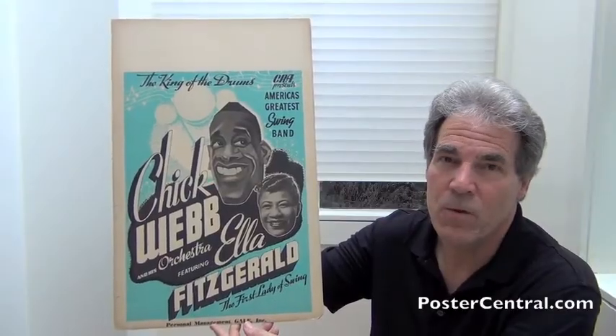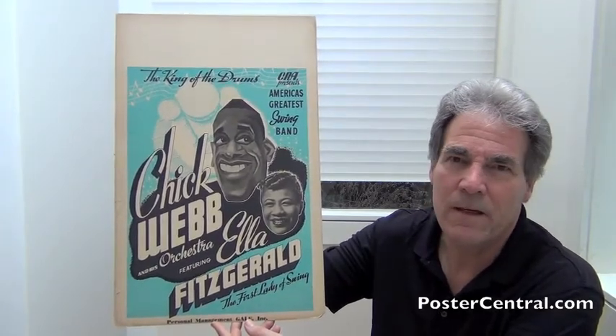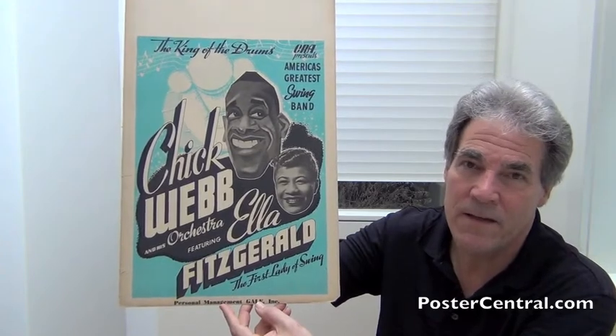The first question is: which one of these came first? Well, chronologically, almost certainly the other one — the brown and orange poster — because Ella was bottom-billed down there without a picture, whereas here she's elevated to almost co-headlining status.